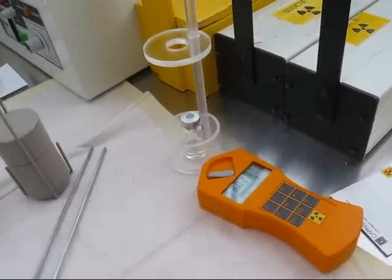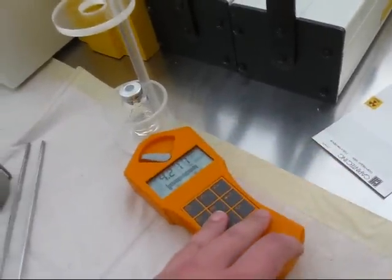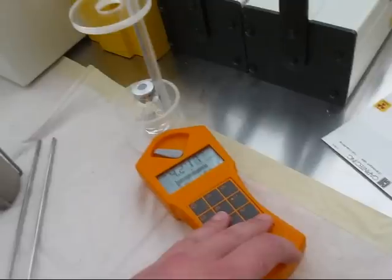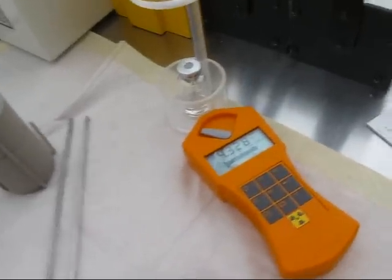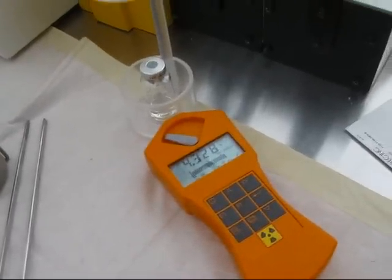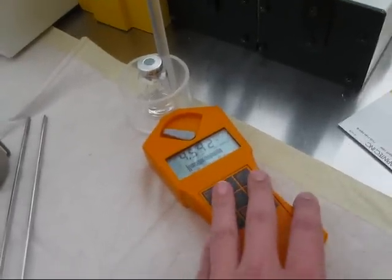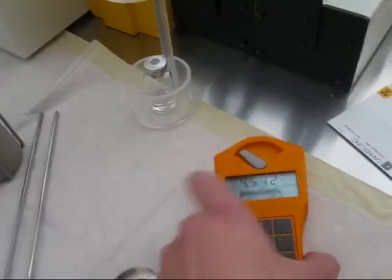Here you can see we have dose rates of over 3 mSv/h, now over 4 mSv/h — that's 4,000 µSv/h. Normal background radiation is just about 0.1 to 0.3 µSv/h, so we are in the nano-sievert range for background radiation, and this is mSv — a massive difference.